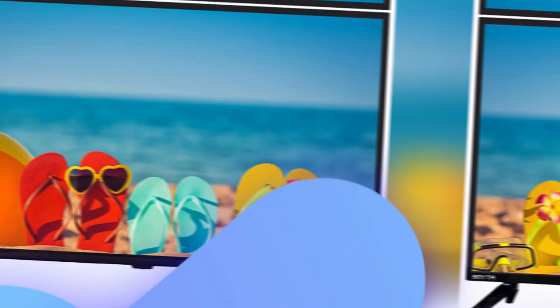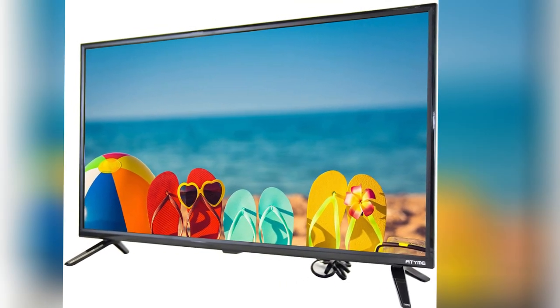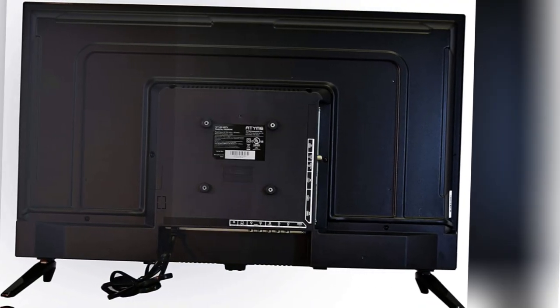IM series delivers stunning picture clarity by offering the advanced hyper-color controller feature that puts realistic vitality into every pixel. Experience enriched images with varying shades of light and a fuller spectrum of color.